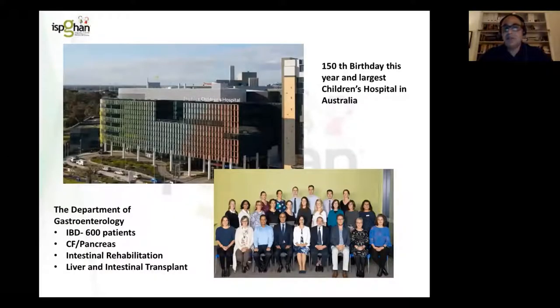So everyone starts by showing a bit about where they come from, and this is where I come from. This is the Royal Children's Hospital in Melbourne. The Royal Children's Hospital has just had its 150th birthday. It's the largest children's teaching hospital in Australia, with 340 beds, and it's a quaternary and tertiary referral centre for many parts of paediatric care.